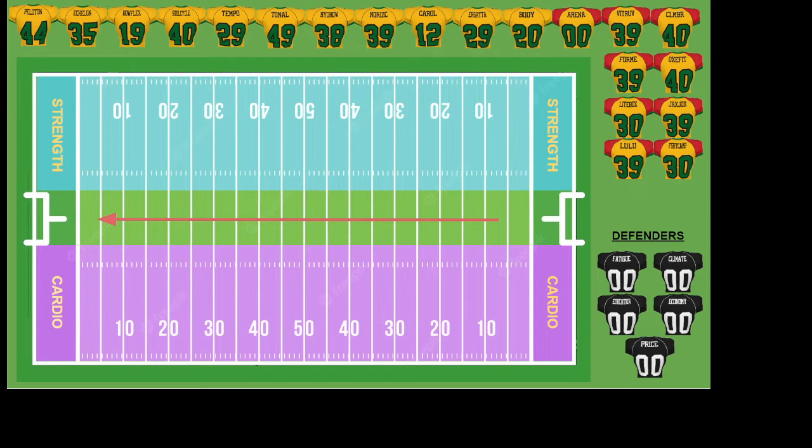We have three fields of play on our hash marks. Down on the bottom, we have the cardio lane — bikes, treadmills, etc. On the top, strength lanes — items that deal with strength, functional strength, bench presses, lifting weights. Between the hash lines we've left green, meaning a company is participating in both cardio and strength, which generally would be a good thing. Let's dive in and see where the field looks.